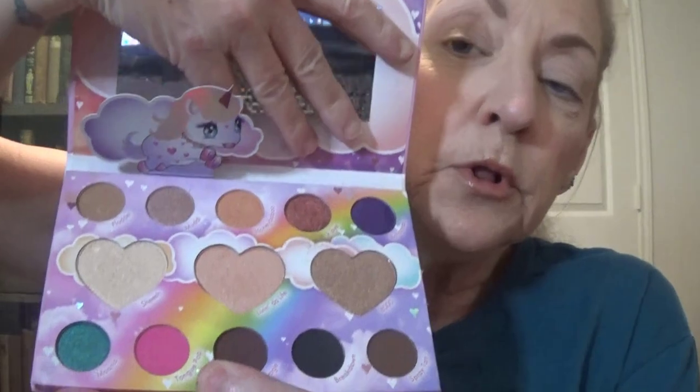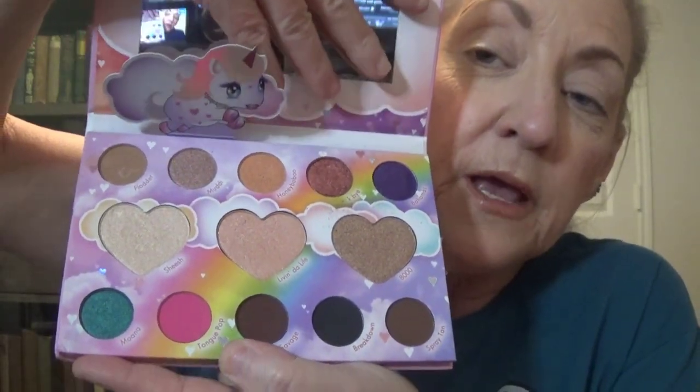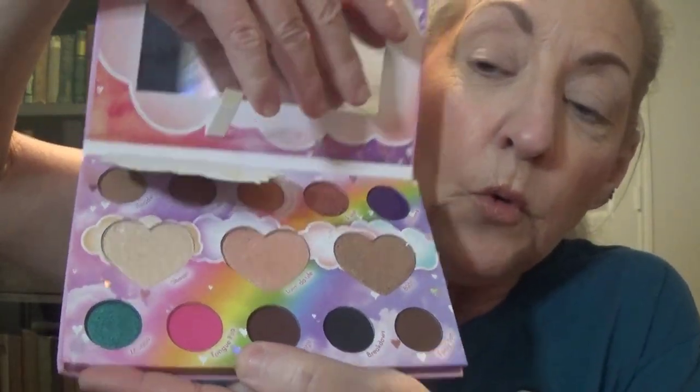This palette — I don't even know how old it is — it's still good. I checked the shadows. It's called Marvycorn by Marvyn Macnificent, it's BH Cosmetics. I have absolutely no clue why I have it, but I think it might be because it's got the little unicorn. I just pulled the glue off — it looks like it's made where I can pull that little unicorn off.